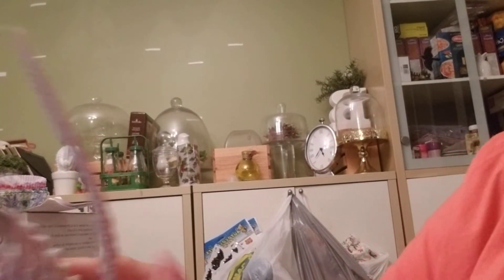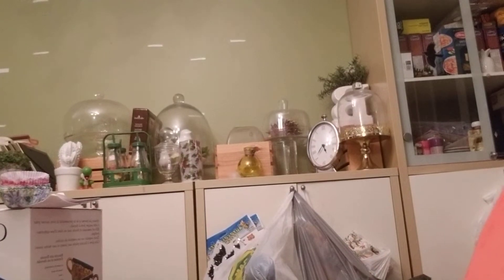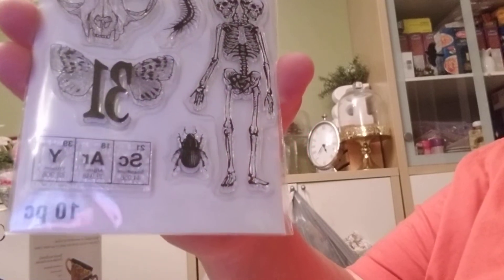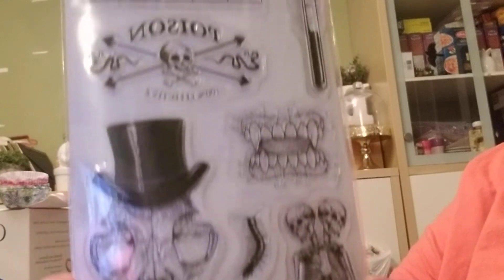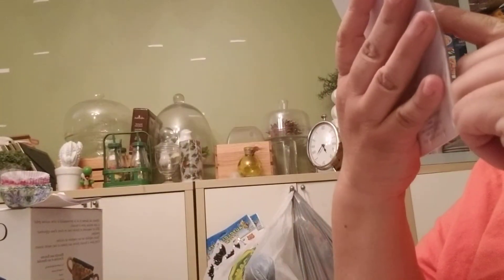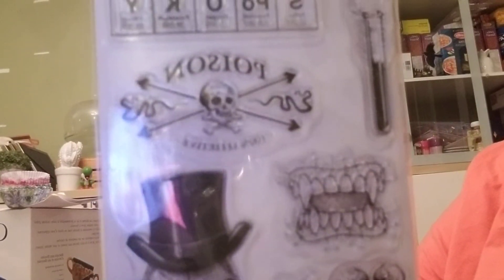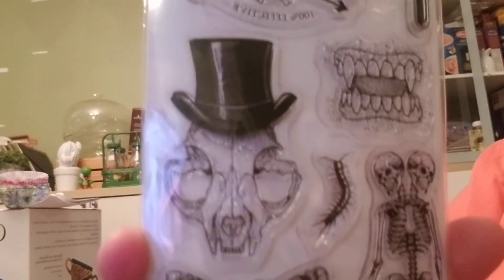I got these little stickers here from Walmart for $2.50. I got this stamp set from Michaels. I just love the two-headed skeleton — I haven't quite figured out what that is yet. I don't have a clue, but it's wearing a top hat and some teeth. I thought it was really cool.